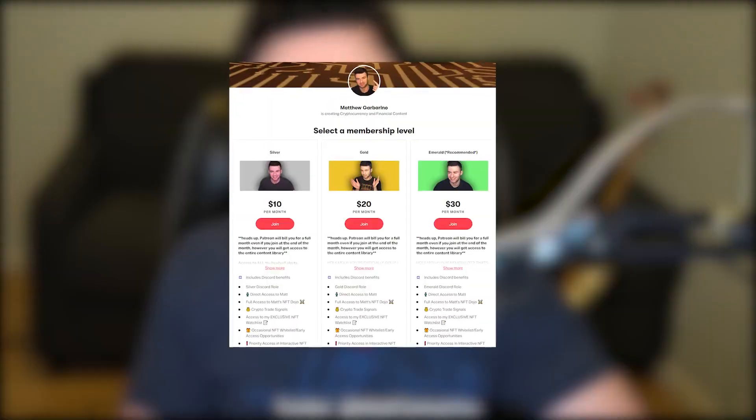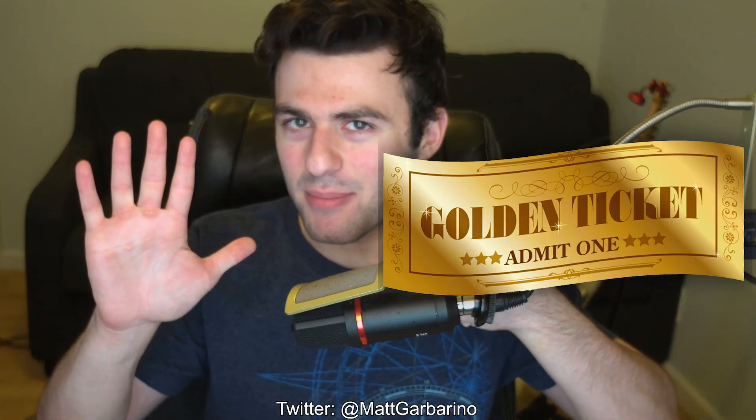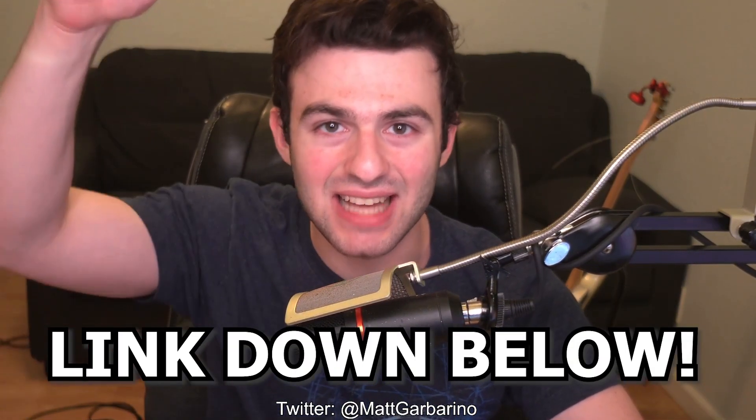Before we go further, let's talk about my Patreon. I've worked tirelessly to make this the best NFT group out there. By joining you get a custom Discord role, direct DM access to me, full access to Matt's NFT Dojo, crypto and altcoin trade signals, my exclusive NFT watch list, whitelist opportunities, priority access to live streams, and so much more — all for only $10 a month. There's also an Emerald and above tier that includes voice calls. Hundreds of people are joining every month. Link down below in the description.